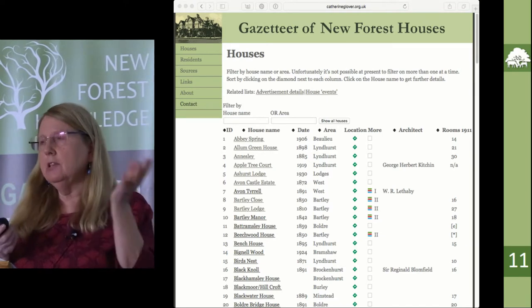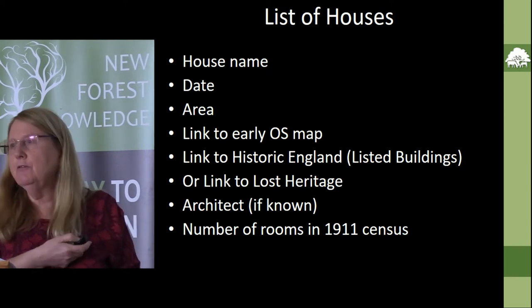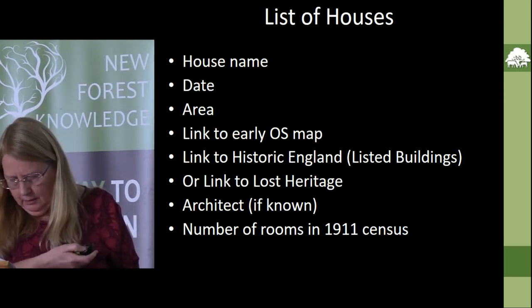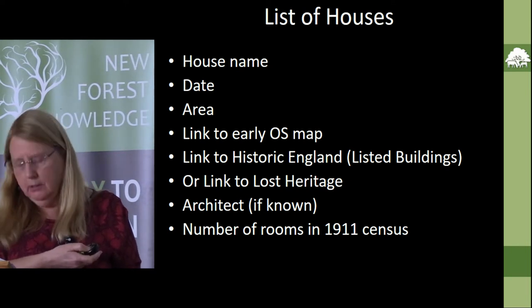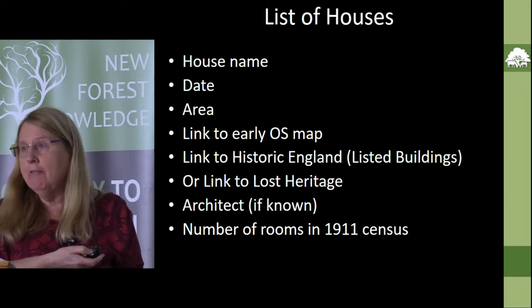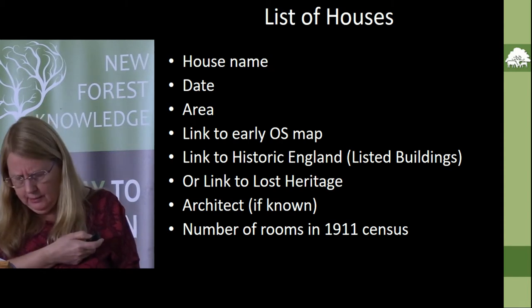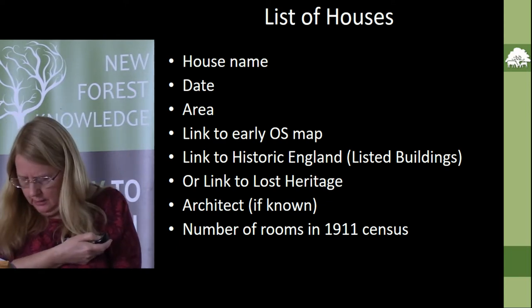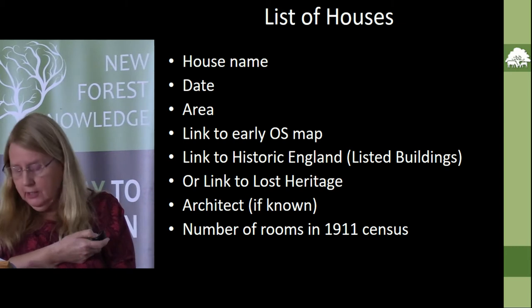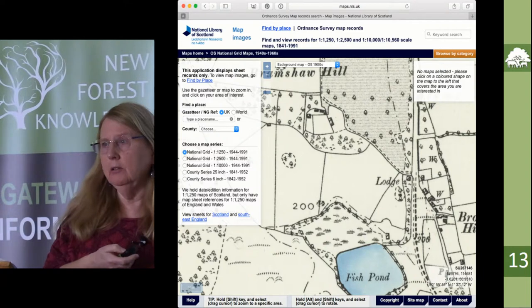When you get into the website there's a list of houses with this sort of detail on it. It's filterable — you can sort it on any column. There are links to Historic England for the listed buildings, and to a site called the Lost Heritage site for the few houses that have been knocked down, plus a few other links. There's also a link to the location on the digitized Ordnance Survey map — at the moment I'm going to the National Library of Scotland because that's a public resource.